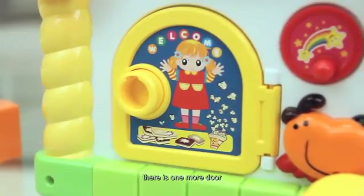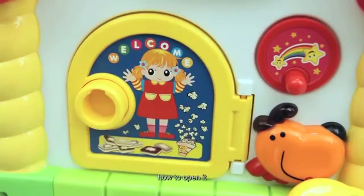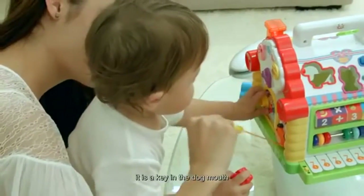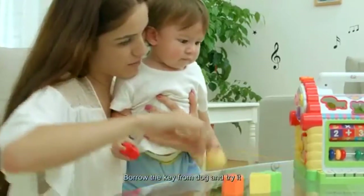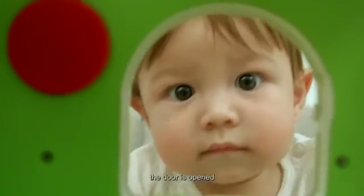Baby, there is one more door. The door is locked. How to open it? Look, there is a key in the dog's mouth. Borrow the key from the dog and try it. Look, the door is opened.